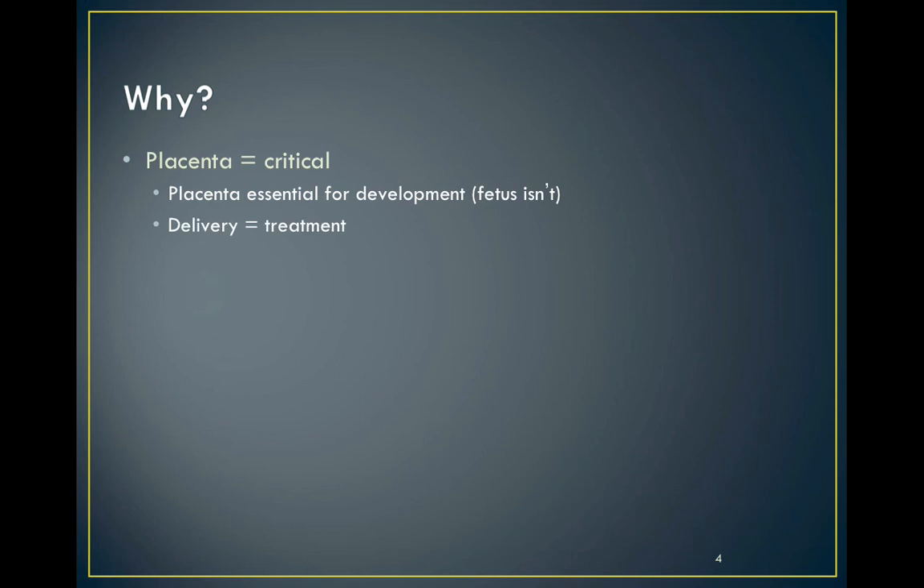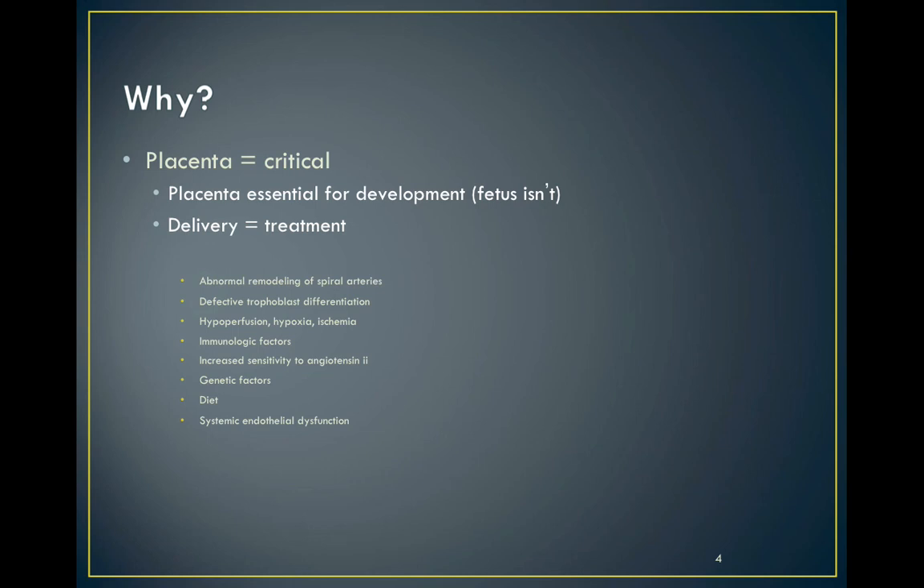What's important to remember is that the placenta is vital to this process. It's essential in the development of pre-eclampsia and the major treatment is delivering the placenta. There are lots of complicated theories regarding the pathophysiology of pre-eclampsia and it's fair to say that it's very complicated and we're not really sure.